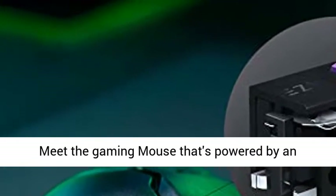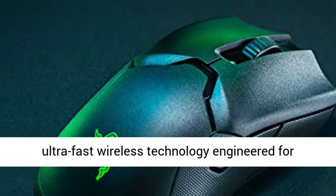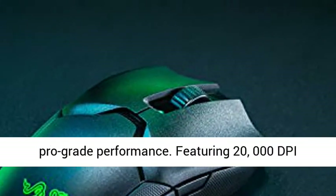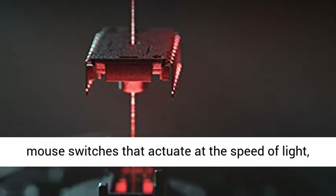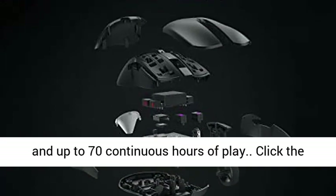Meet the gaming mouse powered by ultra-fast wireless technology engineered for pro-grade performance. Featuring 20,000 DPI resolution for extremely precise tracking, optical mouse switches that actuate at the speed of light, and up to 70 continuous hours of play.